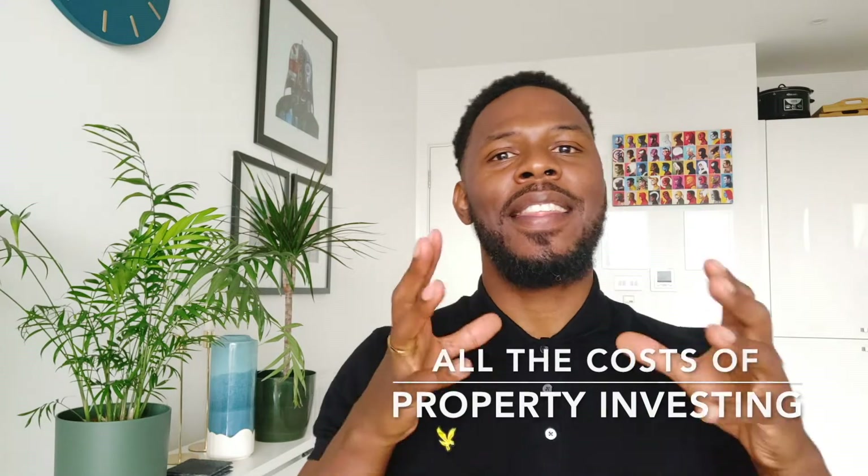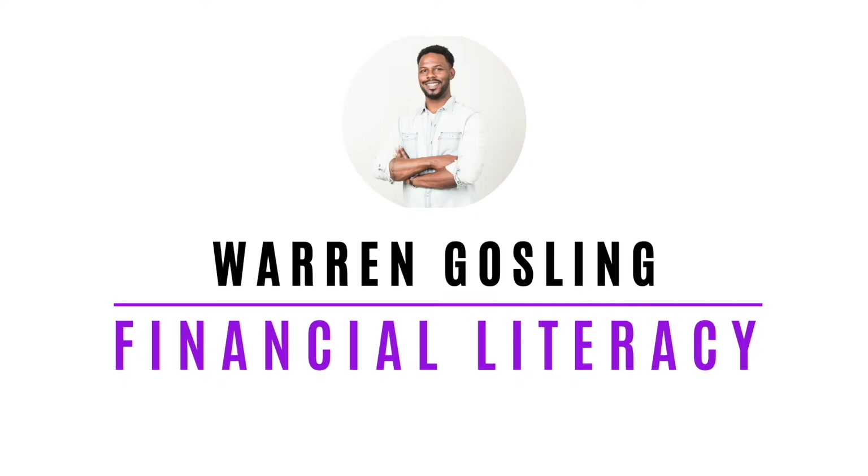So today I'm going to go through all of the costs of buying a house in the UK that you need to know about. This is a follow-on from last week's video when I went through a checklist of how to buy a house in the UK, so if you haven't seen that one yet, I suggest you go back and watch it. And if you've watched some of my other videos, you'll know that I own several buy-to-let properties in different parts of the UK. By the end of this video, you're going to have a much clearer idea on the total cost of buying a house in the UK.